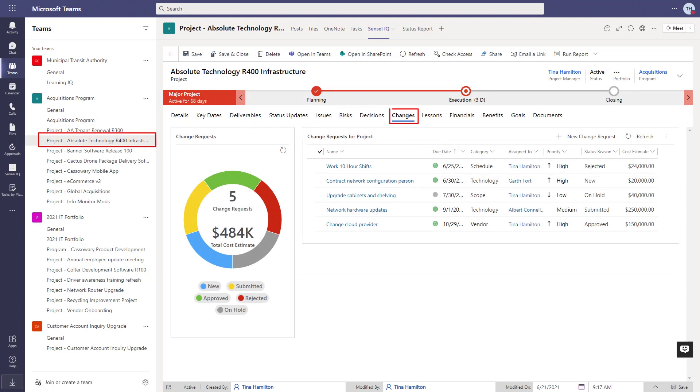Likewise, formal project change requests can be captured electronically and sent for digital approval with automated notifications and custom triggers. We're trying to avoid sending documents via email and having offline signatures.